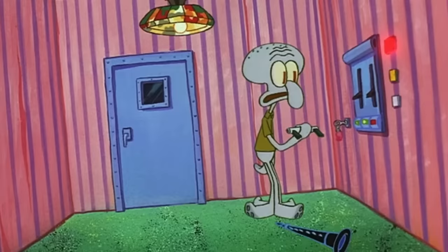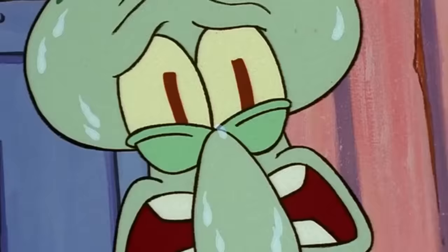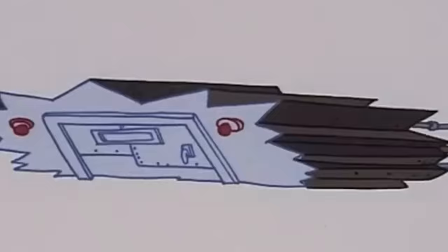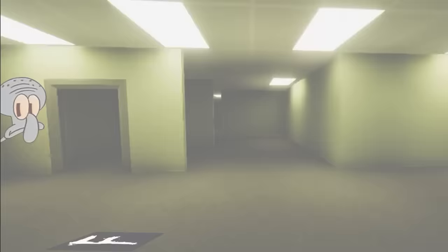But in order to do that, we need to travel back to the place where it all began. So are you ready to visit The Backrooms? Welcome to The Backrooms — the most famous liminal space out there.